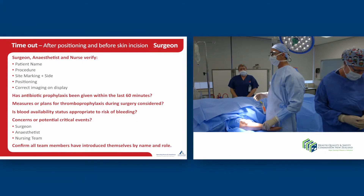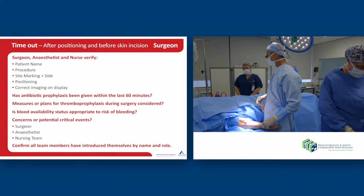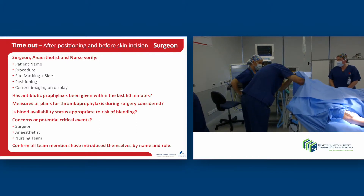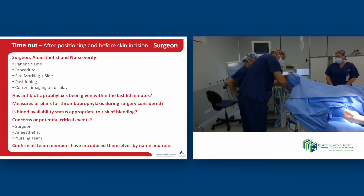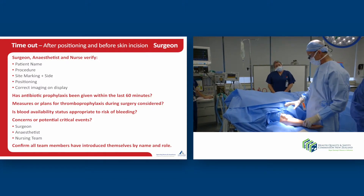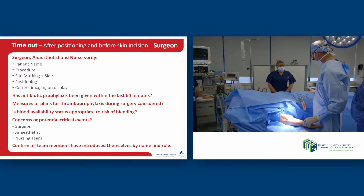Okay, I think we're ready. Let's do the time out. Is this Cassie O'Connell? Yes, I'll just check her label — Cassie, Cassandra May O'Connell. Yes. Okay, and she's here to repair the brachial artery in her antecubital fossa on the right side. This is the injured side which I've got in front of me.